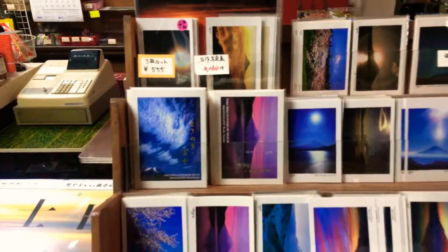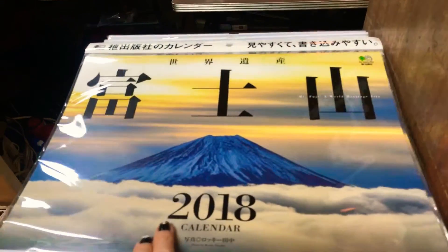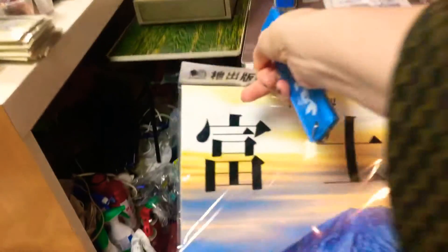And then you get a lot of postcards — these amazing images that are being shot by the best photographers. I wish I would — look at this calendar, oh my god, wow! So all the dream pictures that you only dream of taking.